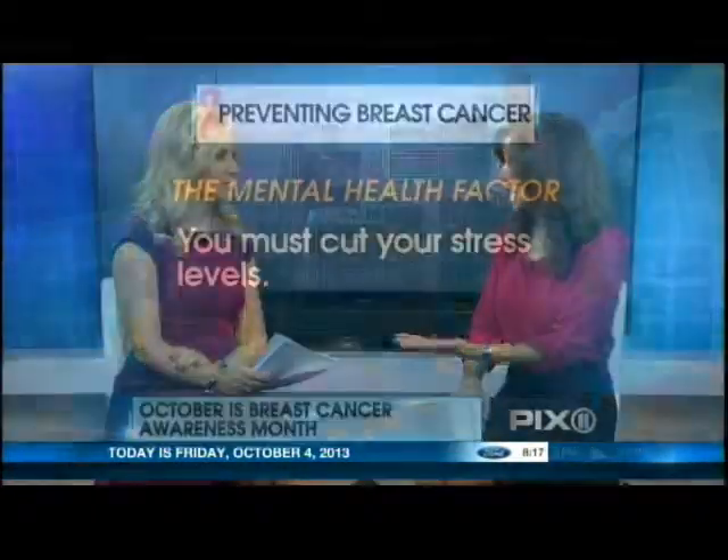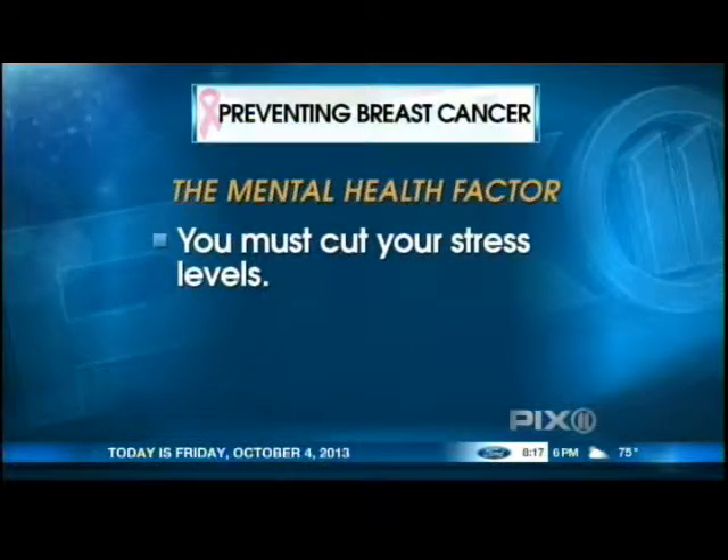We've also got to talk about stress — that whole mental health factor. Chronic stress has been linked to the development of breast cancer. All these hormones that are produced by being under stress can increase the likelihood of triggering the growth of cancer cells. So exercise is a great solution, and eating healthily too.